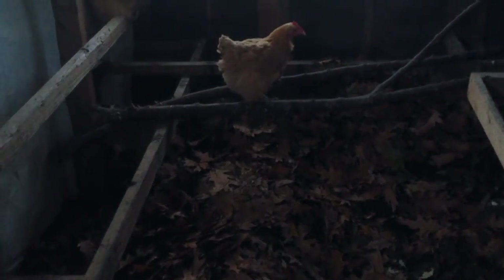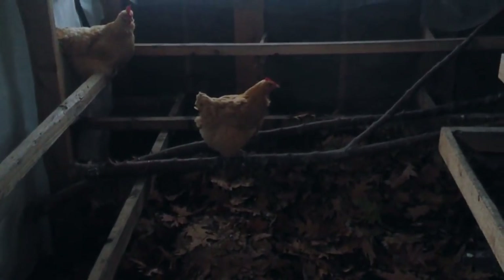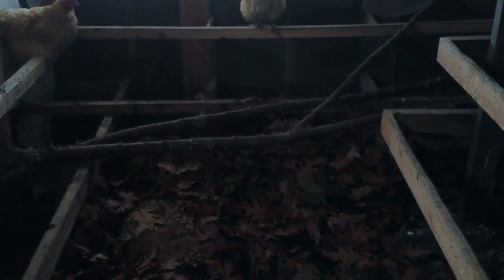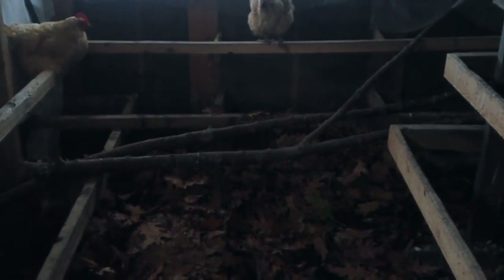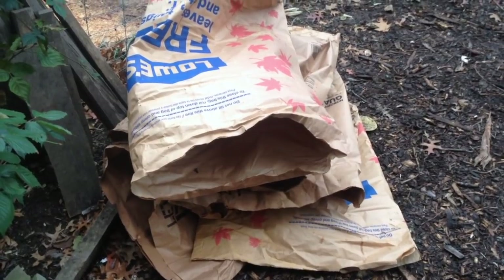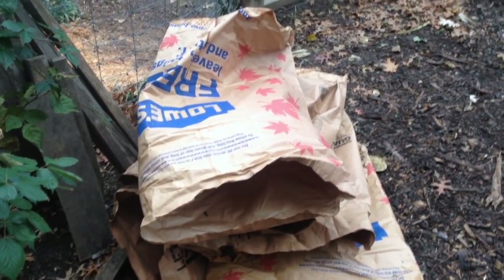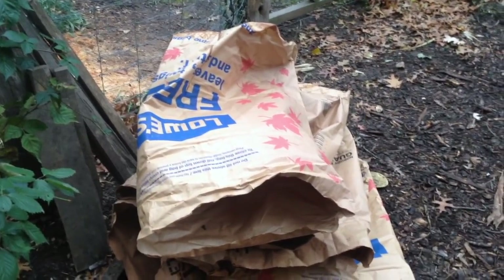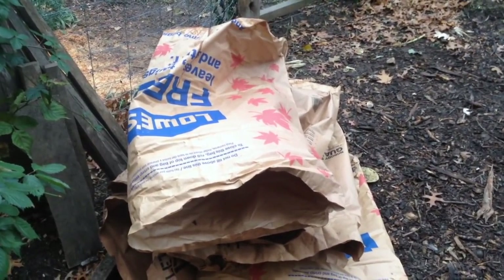It's probably pretty hard to see but in the coop — we're getting later in the day so it's getting a little dark — their deep litter bedding will be done with leaves for this winter as well. Nice and insulative, very absorbent, and very carbon-heavy so they can poop in there a lot and it'll absorb it for them. And then of course every bag, once dumped out, is now a source of easy-to-pack, easy-to-transport sheet mulch material.